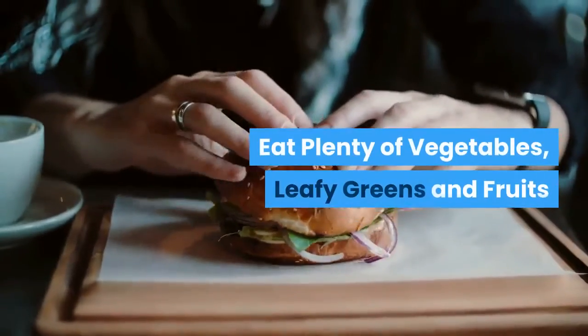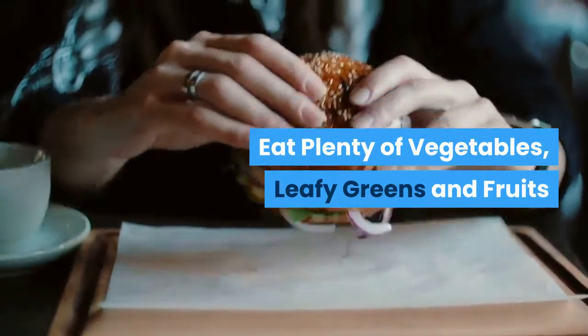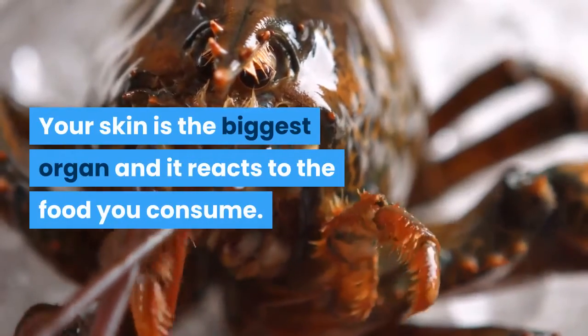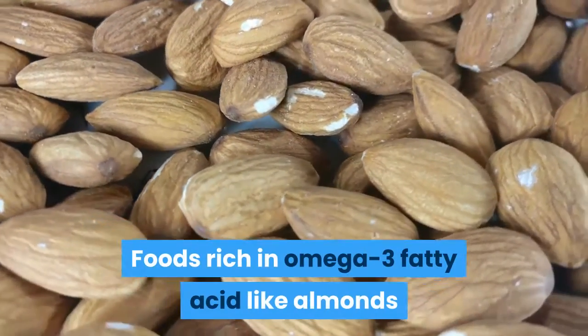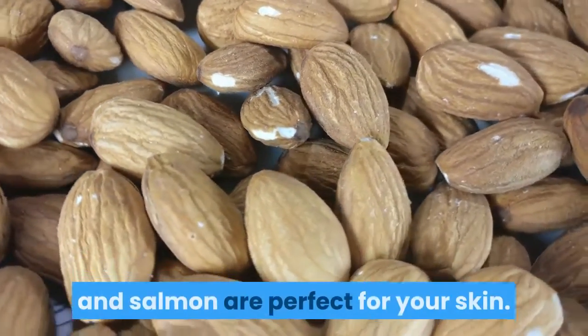Eat plenty of vegetables, leafy greens and fruits. Your skin is the biggest organ and it reacts to the food you consume. Foods rich in omega-3 fatty acid like almonds and salmon are perfect for your skin.